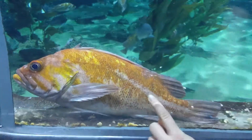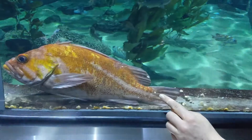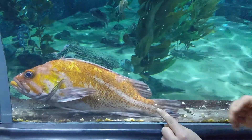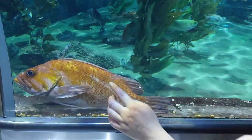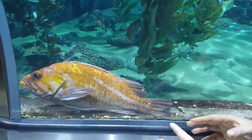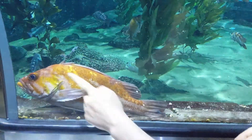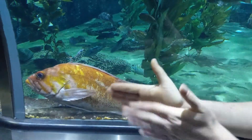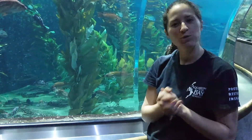The last thing to talk about is the lateral line. You can faintly see this line that goes all the way down their body. Inside that line is a row of specialized cells that have tiny hairs. Those hairs move as things pass nearby the animal, allowing it to sense its surroundings, predators, and prey. The lateral line is especially important for schooling fish to stay together.